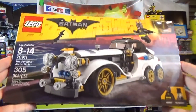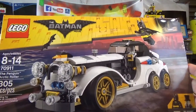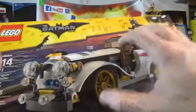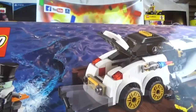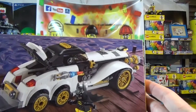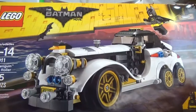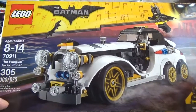Very excited to get this set — this set will be built. 70911, the Penguin Arctic Roller. Too many figs here — Penguin and Batman. I love the car, love the vehicle, it's very very cool. Penguin on his little jet ski popping out of the trunk there — it's pretty sweet, it's got a lot of playability features. It looks like a big old pimp car from back in the day. Maybe I can get Brick Revolution to buy one of these and we can live build it again like we did with the Scarecrow vehicle, pizza delivery vehicle.